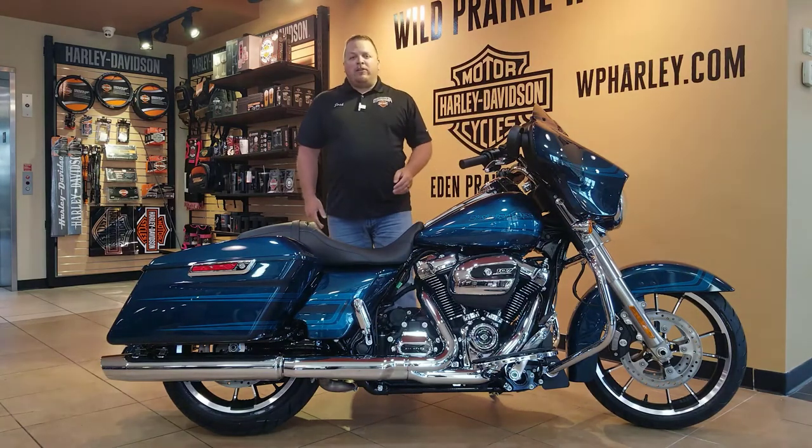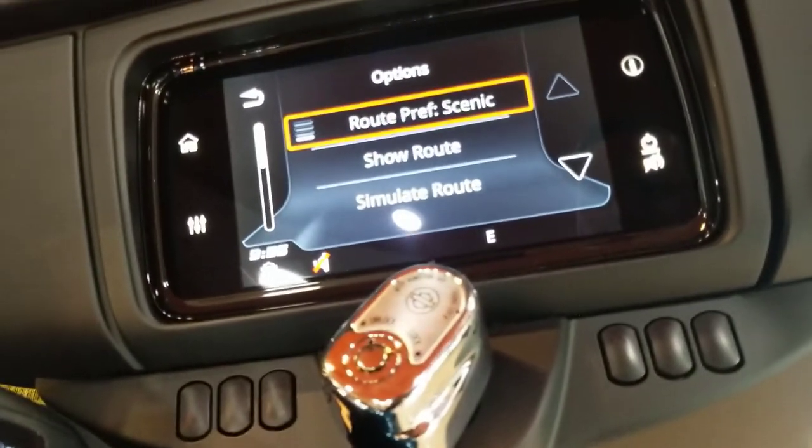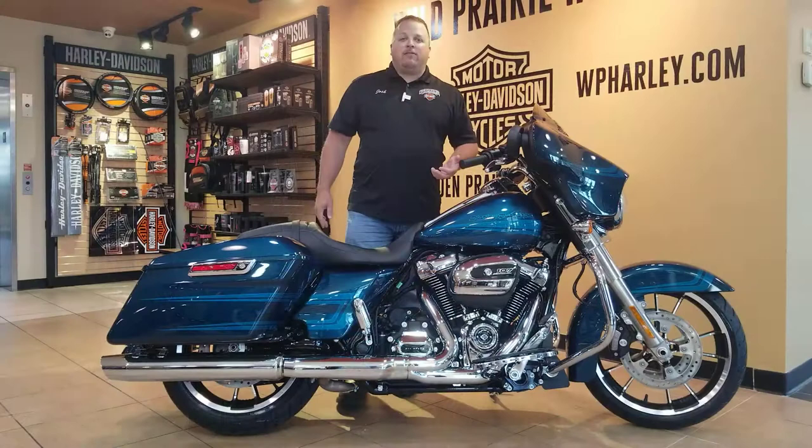We do have the upgraded radio on this one here, so we have the infotainment center with the GPS — it's all Bluetooth. Get your Apple CarPlay, get your Android Auto hooked up, and you're ready to go have some fun.